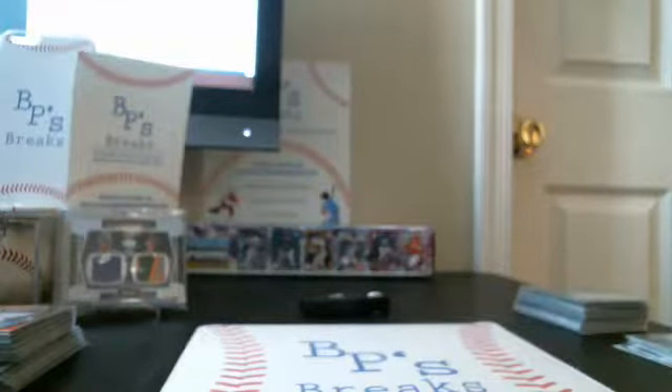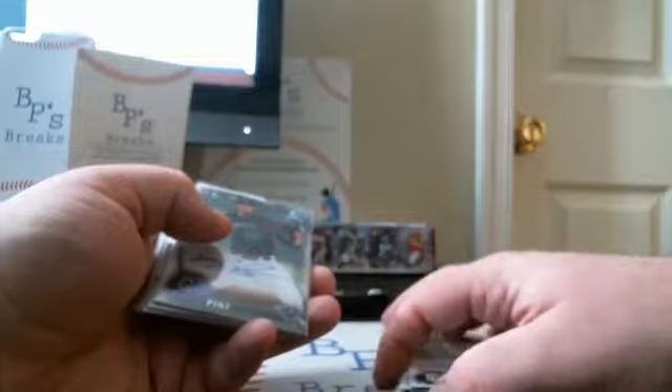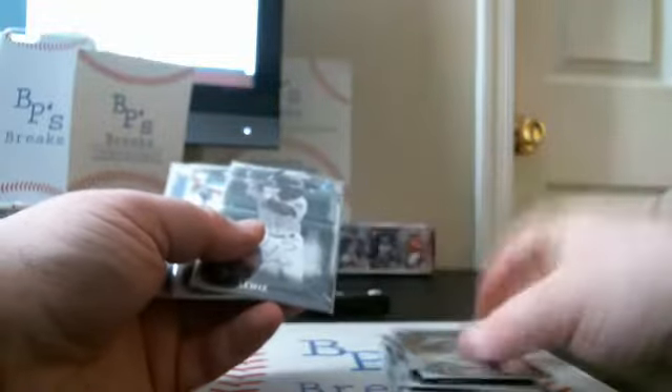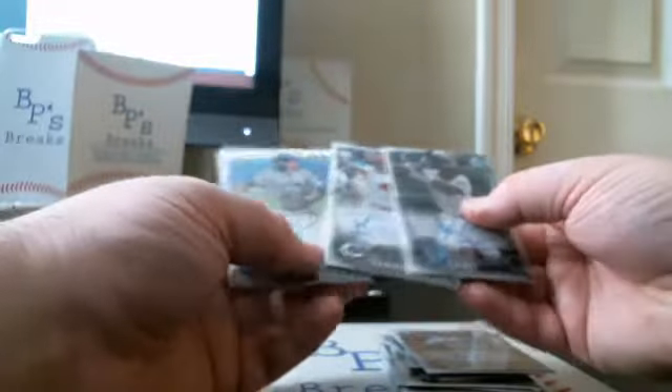On to our autographs from the Bowman Draft case. Base autos killed it — we had some awesome base autos. Starting with Zach Bordy, Dakota Hudson, CJ Chatham, Robert Tyler, Cody Sedlak, Will Craig, Eric Ryer, Jordan Sheffield, Hudson Potts. Then six great ones: Riley Pint, Forrest Whitley, Alex Kirilloff, Kyle Lewis, Taylor Trammell, and Bo Bichette. Three of the top spots.